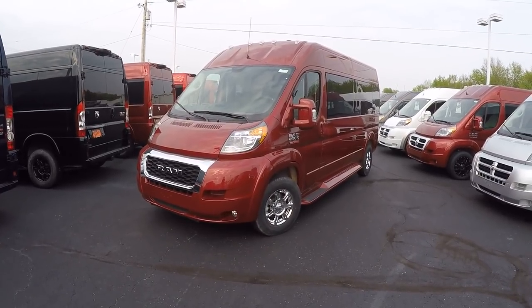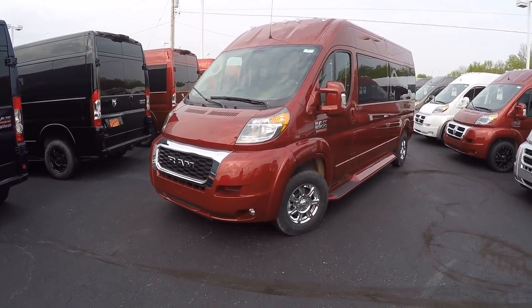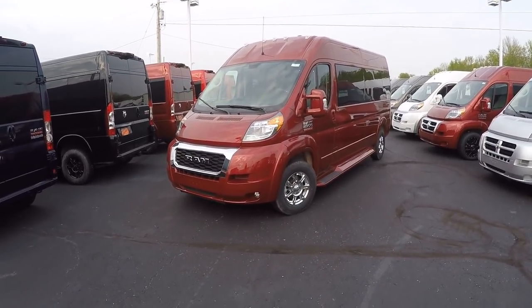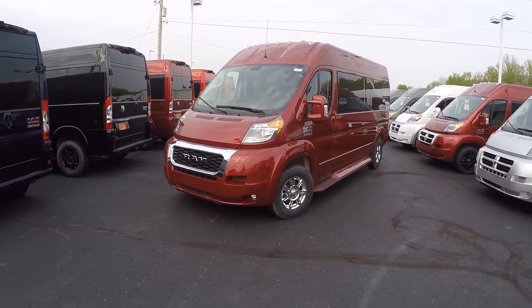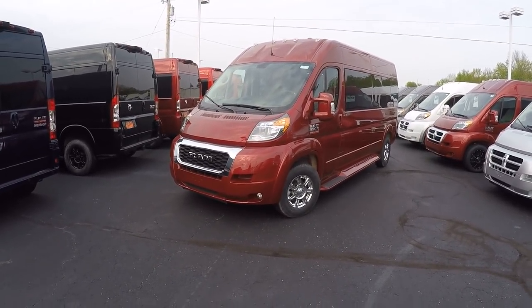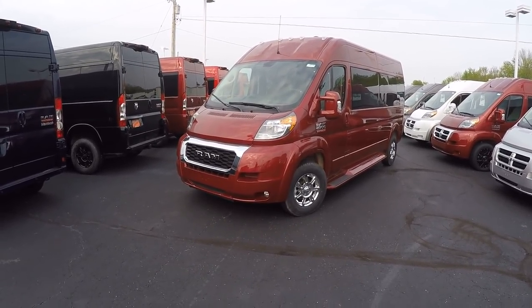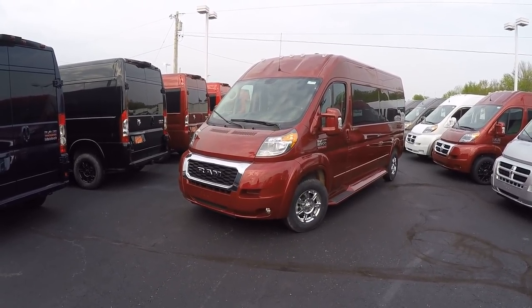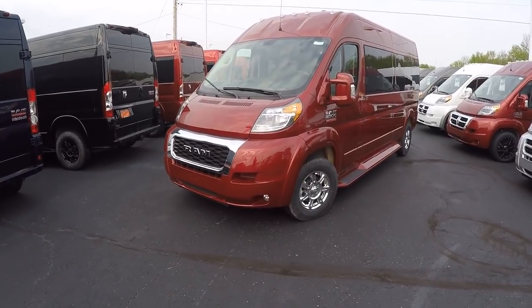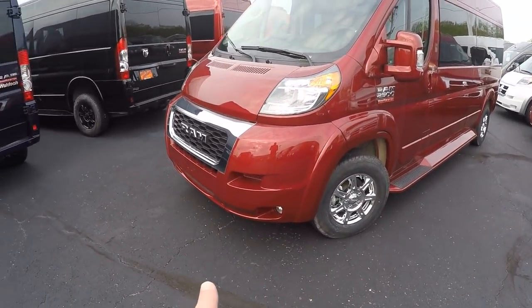Featuring a 3.6-liter Pentastar V6, good for 20-plus miles per gallon on the highway, nearly 300 horsepower. Being the only front-wheel drive in the van segment, it gives us a lot of benefits over the competitors, and we'll demonstrate those throughout this video.